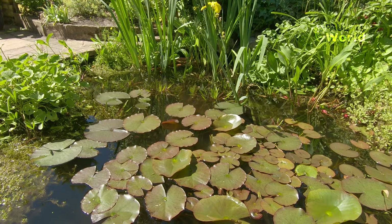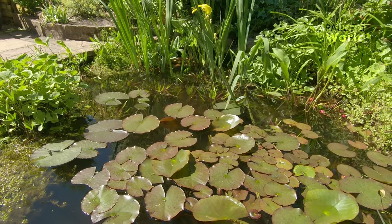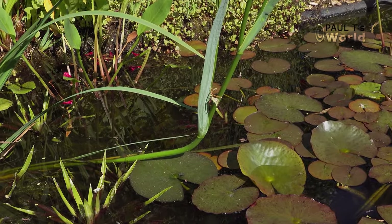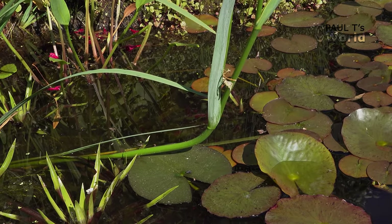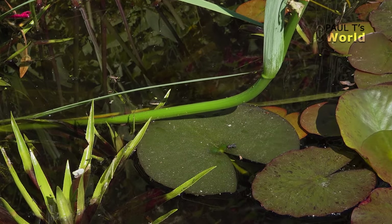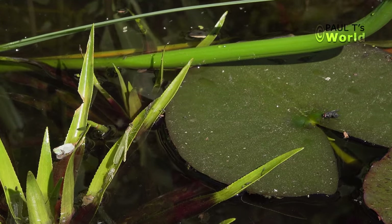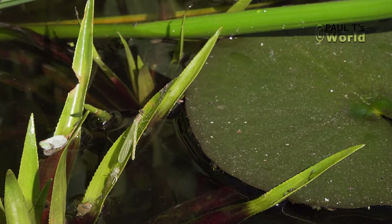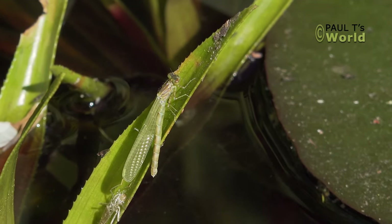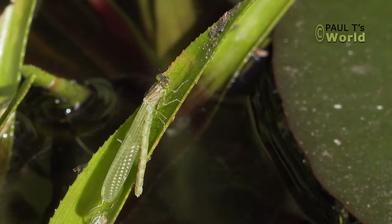Dragonflies always come up the rushes or the stems of the flag iris, and the very small semi-transparent damselflies virtually always come up the water soldier leaves. As soon as the water soldier leaves poke up through the water — only a few inches above — the small damselfly larvae start climbing up. That's why it's important in a pond to have leaves that grow up out of the water.